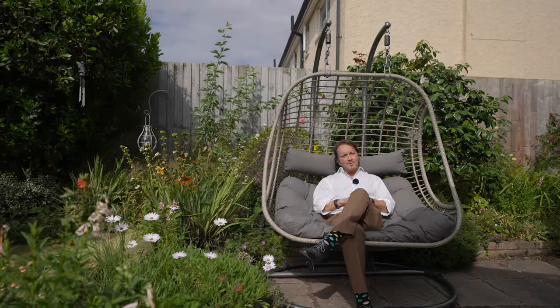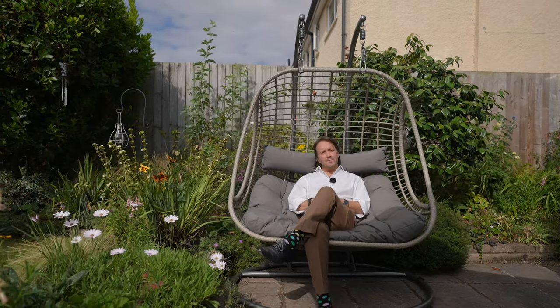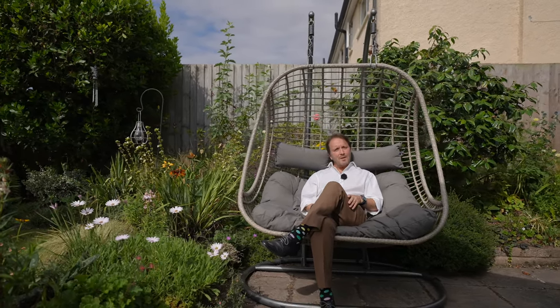So if you can picture yourself living in this wonderful home with these beautiful garden views, give us a call in the office and we'll arrange a viewing for you.